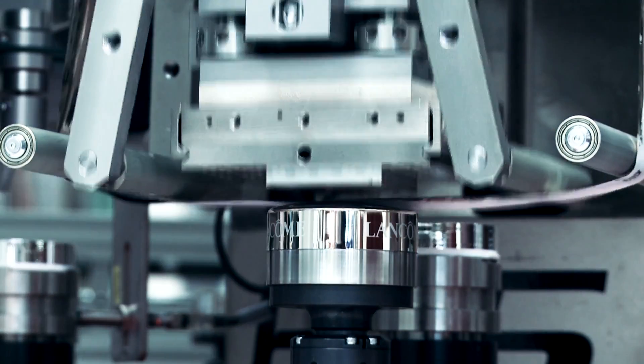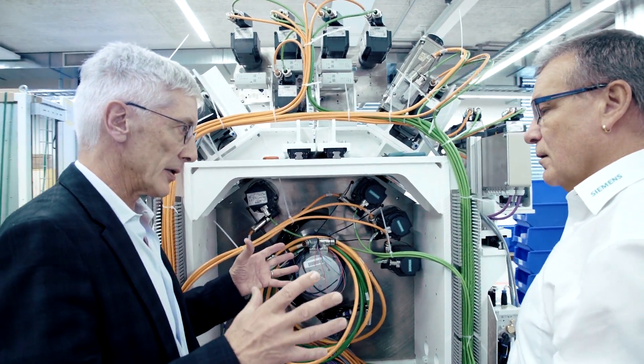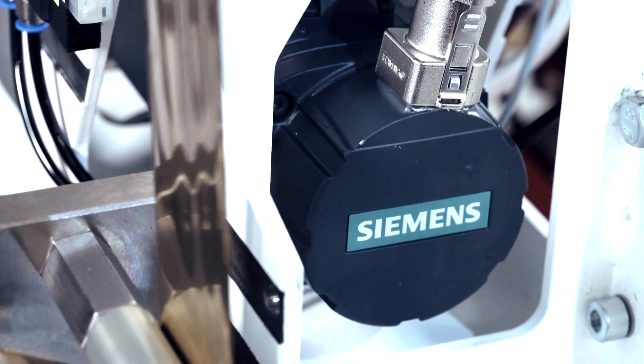We can use a smaller motor with a two-ton press and a more powerful motor with a six-ton press. This of course also saves us money by allowing us to configure according to our needs. Without this integrated control technology from Siemens, it would have been impossible for us to build the plant in such a short time.